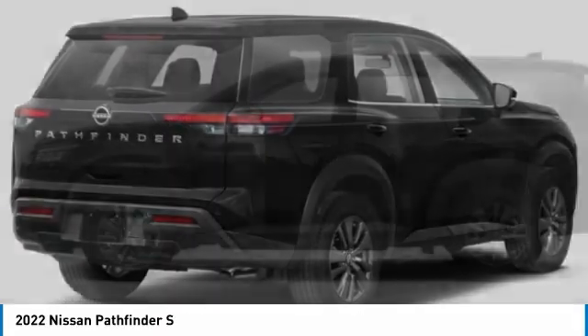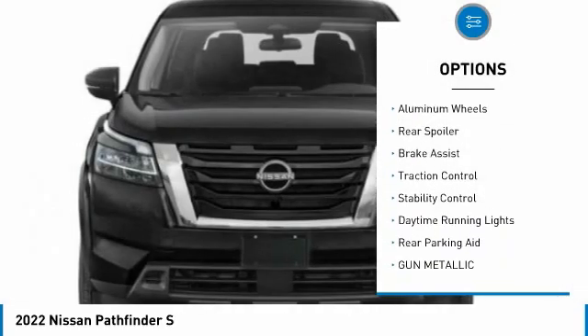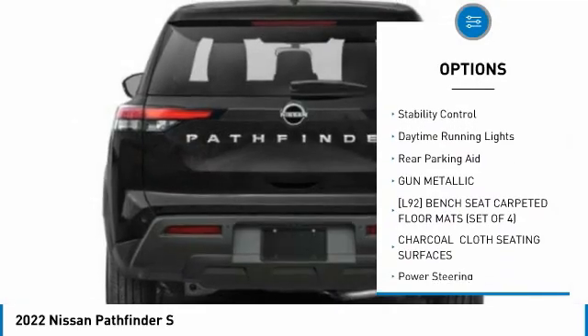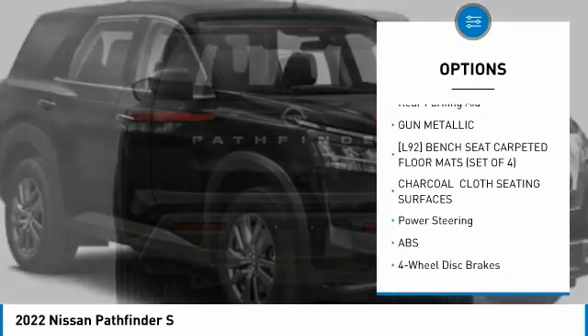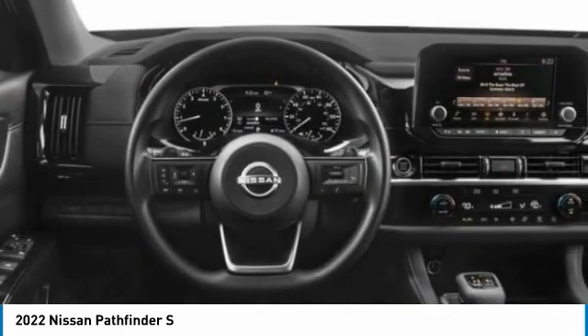Here are some of this vehicle's great options: tire pressure monitor, four-wheel drive, blind spot monitor, aluminum wheels, rear spoiler, brake assist, traction control, stability control, daytime running lights, and rear parking aids.